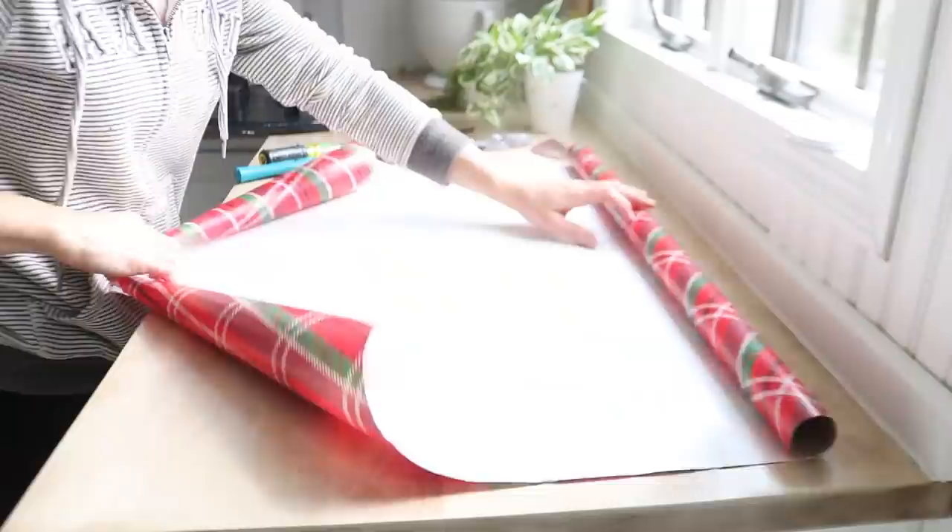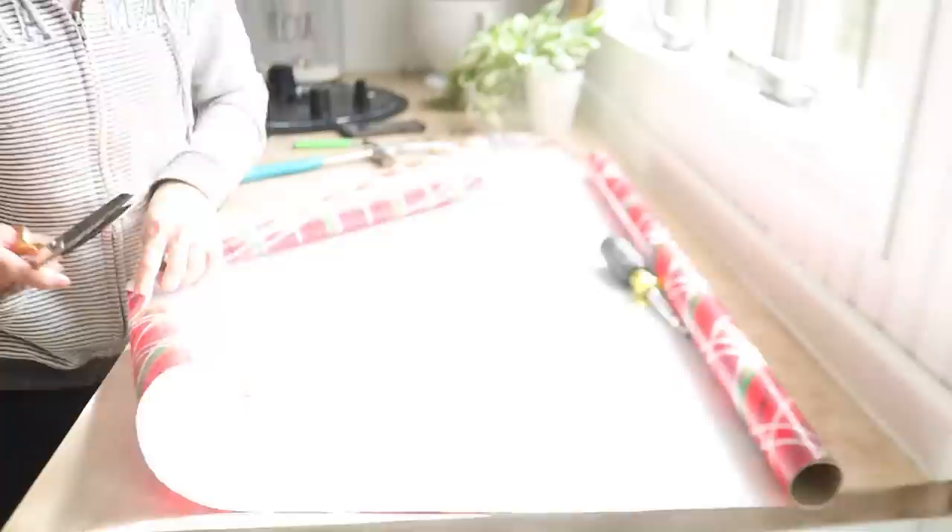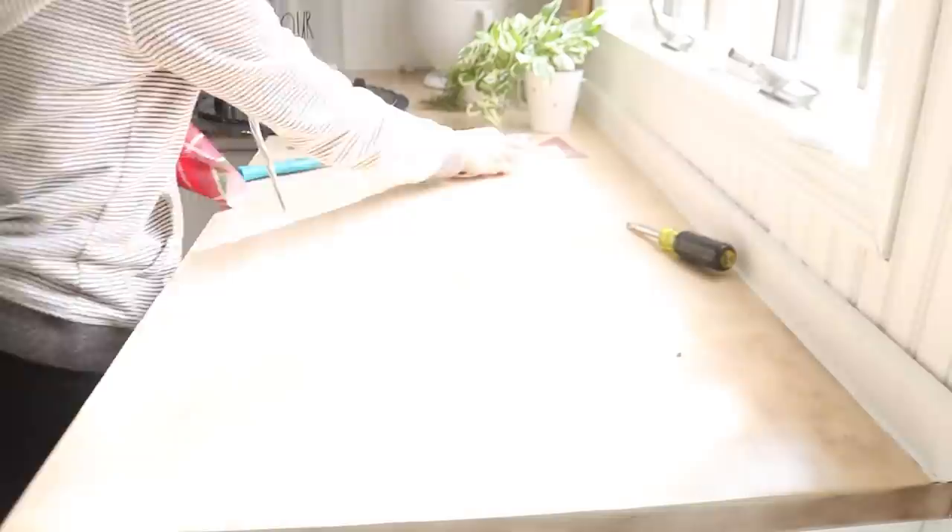I wanted to paint the inside part of this possible shadow box so here I'm just using gift wrap, cutting out a circle to protect my glass from getting paint on it, and taping it into place.